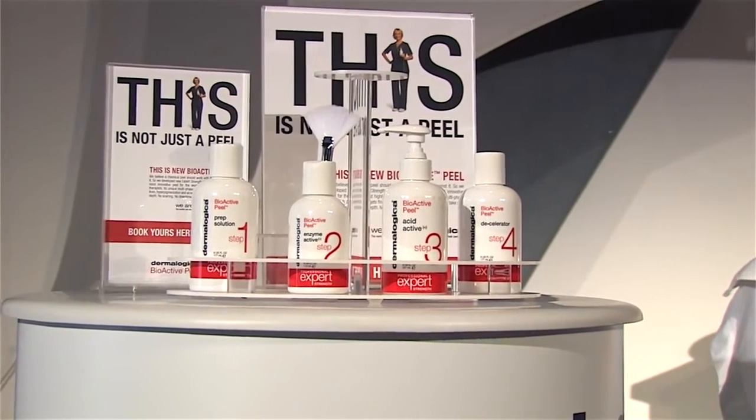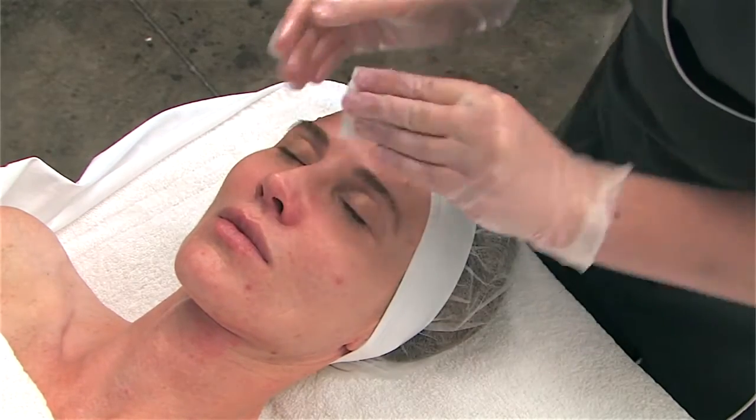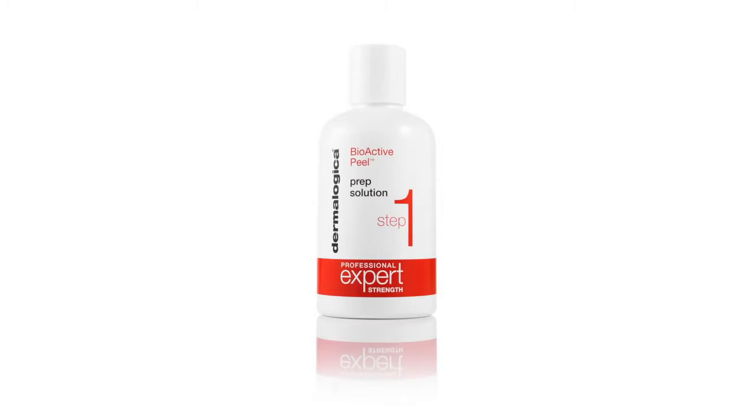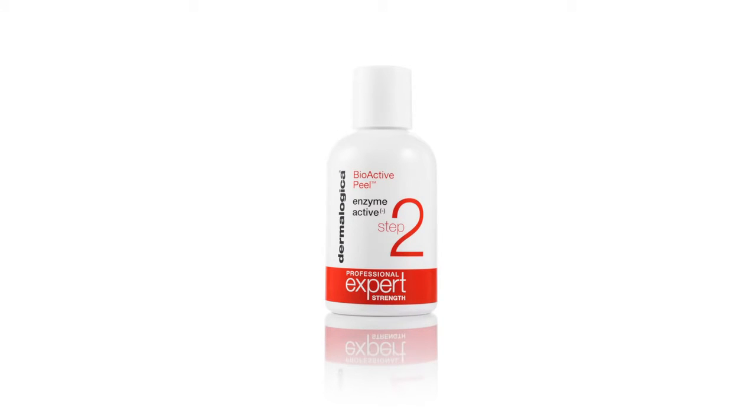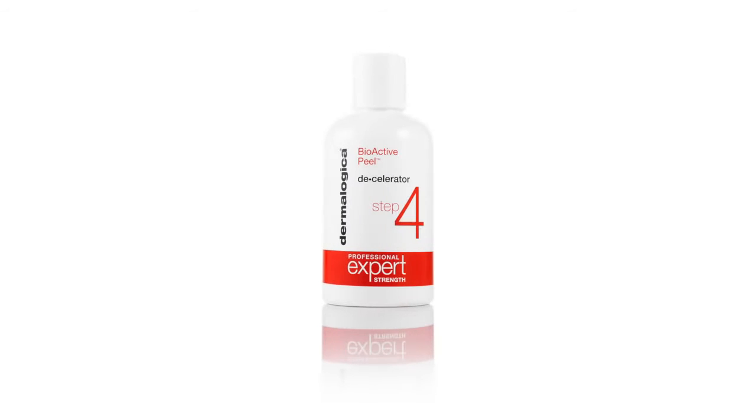By layering specific ingredients versus mixing, Bioactive Peel allows for optimum impact. We begin with PrEP solution, removing any surface oils while beginning the peeling phase without triggering irritation. Next is the biphasic portion consisting of a layer of enzyme active followed by acid active. Layers of the acid active are applied to specifically address the client's concerns. Finally, decelerator is applied to slow the peeling activity and normalize the epidermis.